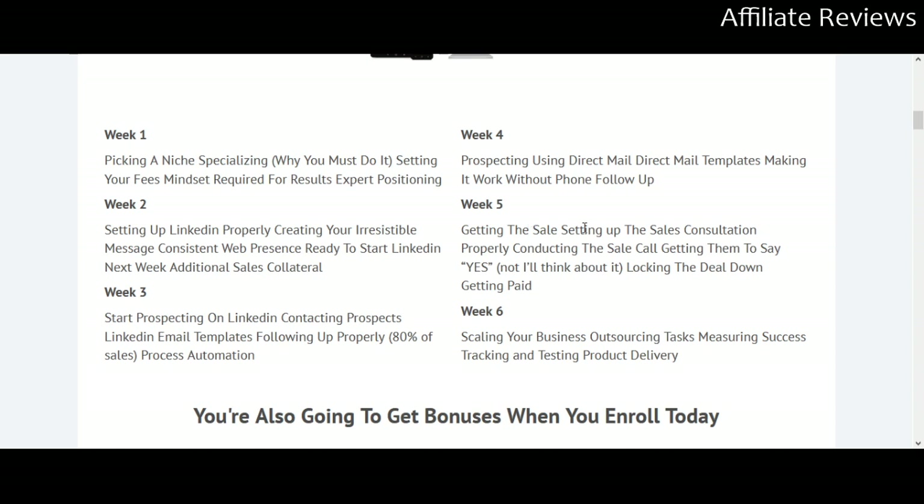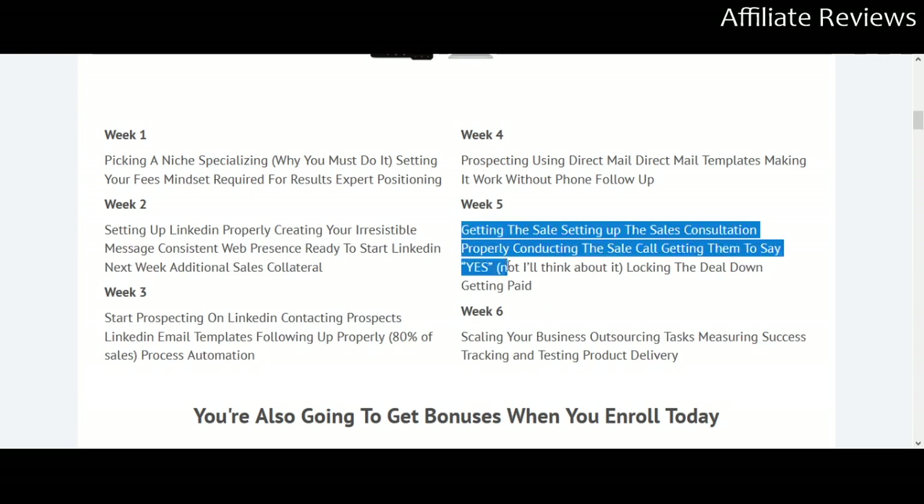Week five covers getting the sale — setting up the sales consultation, properly conducting the sales call, getting them to say yes rather than 'I'll think about it,' locking the deal down, and getting paid. This is where we actually want to be.